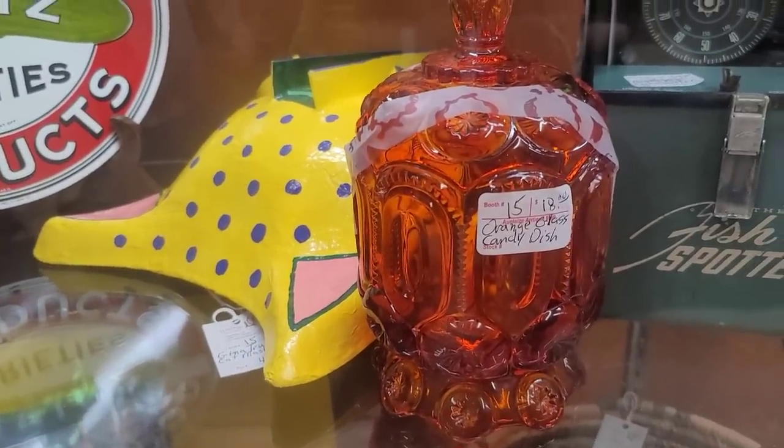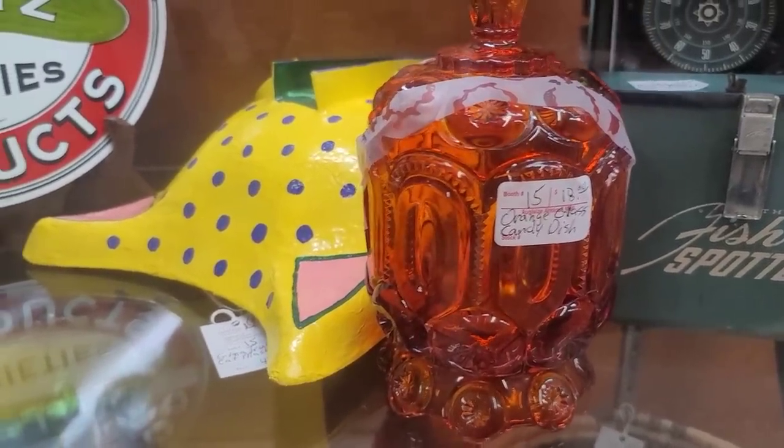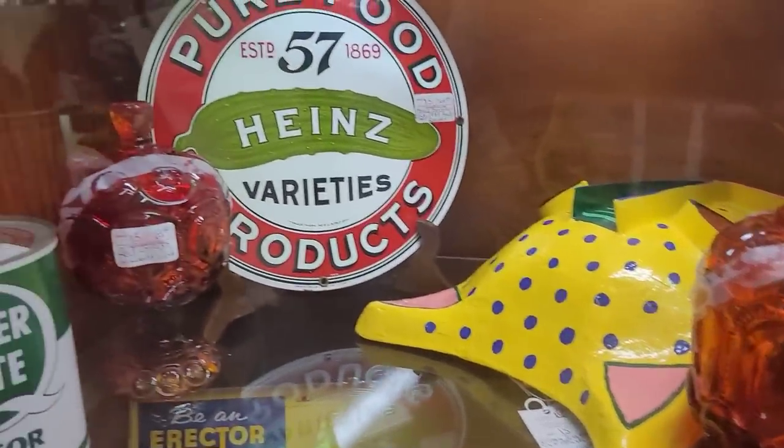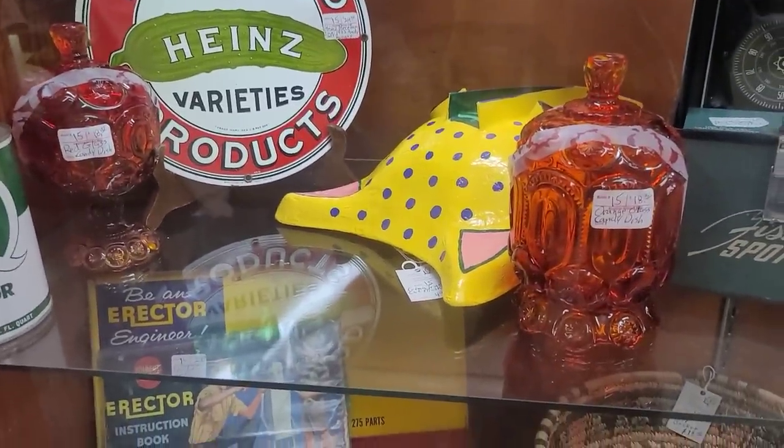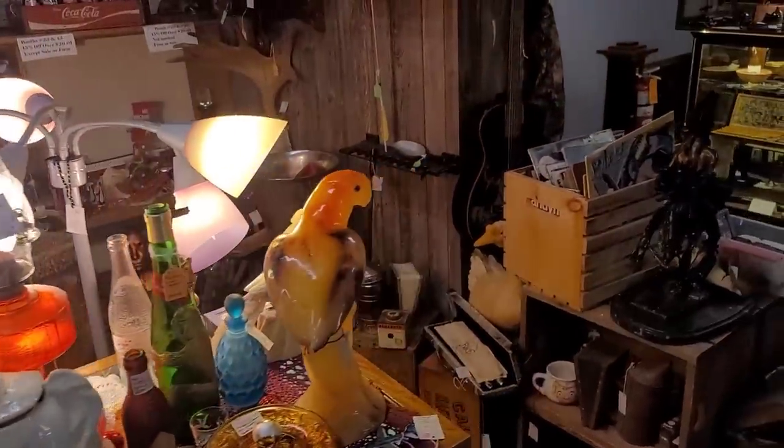Really cute little L.E. Smith Moon and Stars piece. 18 for the covered candy dish, and the pedestal one was also $18. I wasn't super excited — I just wasn't.